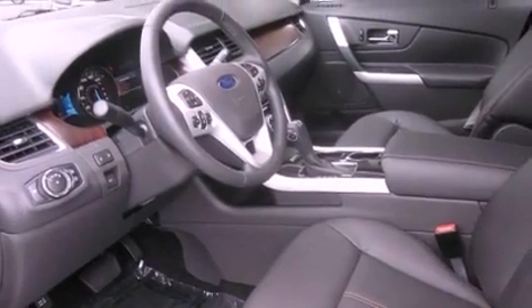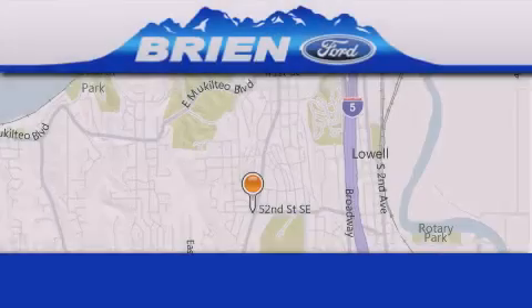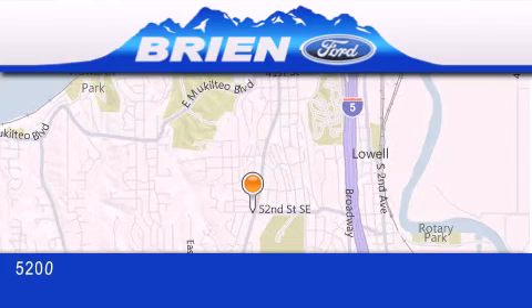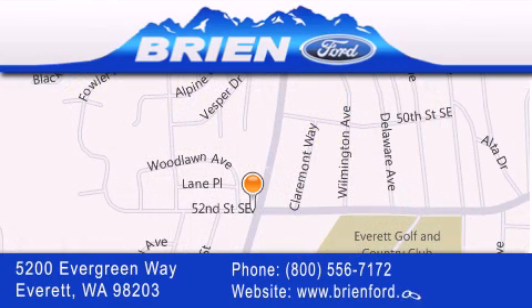This automobile won't last long at this price. Call and arrange a test drive now. Bryan Ford is located at 5200 Evergreen Way in Everett. Our goal is to exceed all of your expectations to ensure that you'll return for future visits.